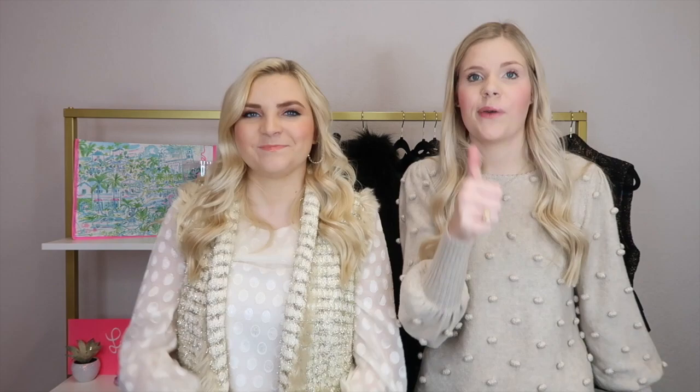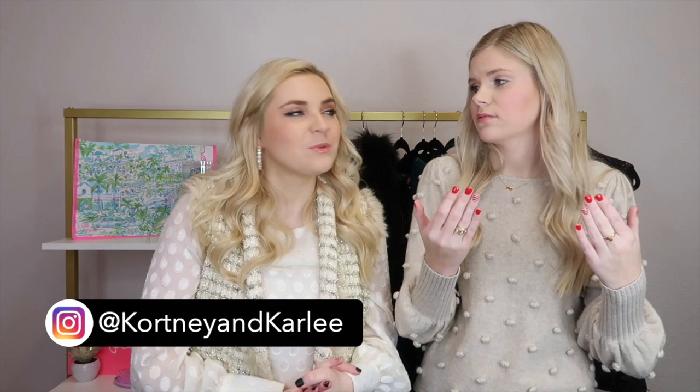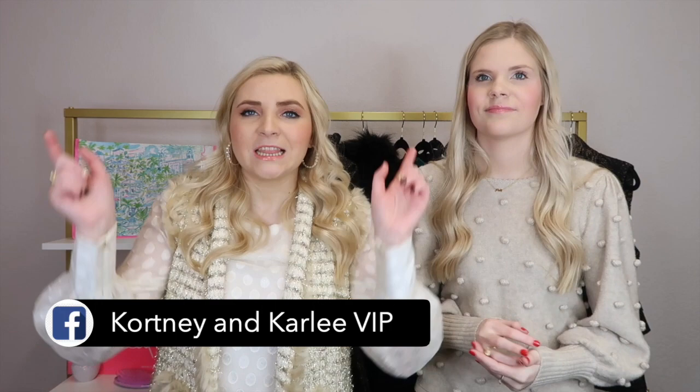Thank you guys so much for watching our haul. If you enjoyed it, be sure to give it a big thumbs up. If you want to shop the Lily sale, click the link in the description down below — that will take you directly to the site and put you in the virtual waiting line. Make sure you guys go check out our blog post — we will have everything linked there as well as actual pictures of us wearing all the items, sizing and pricing info, all that good detailed stuff. For real-time updates, follow us on Instagram at Courtney and Carly, check out our VIP Facebook group Courtney and Carly VIP, and follow us on LikeToKnowIt because we will be updating it all day throughout the sale. Thanks so much for watching K&K and we'll see you guys next time. Bye guys!